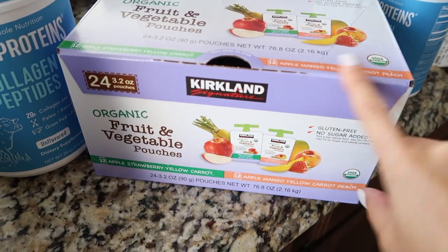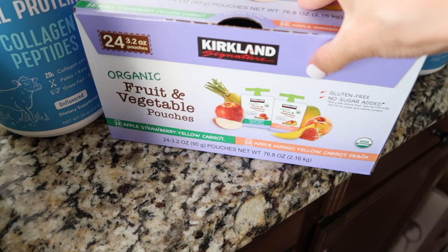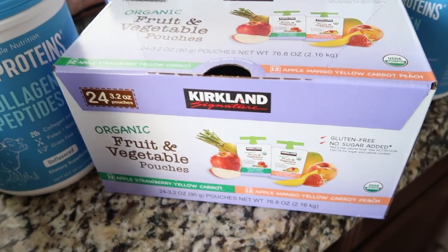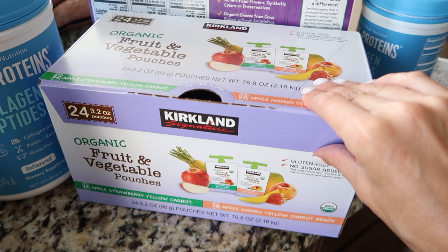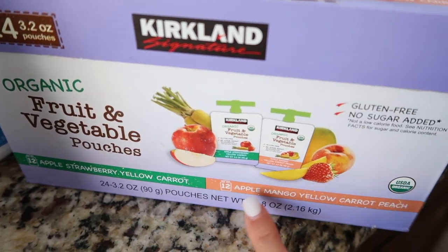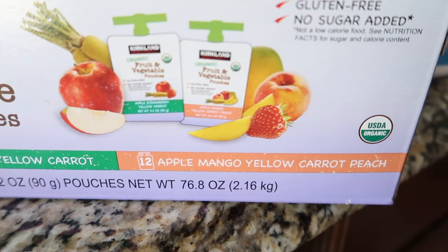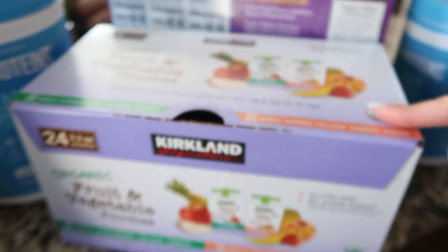Next are these organic fruit and veggie pouches — they have carrots in them. We got these for Emerson because Oakley has pouches almost every single day for his solids, and Emerson is in a phase where she wants to be a bit of a baby too. So she eats his pouches, which are a little pricey. These are still really healthy with good ingredients but won't be as expensive as her brother's. The two flavors are apple-strawberry-yellow carrot and apple-mango-yellow carrot-peach. You get 24 in a pack, and this box was $10.99.